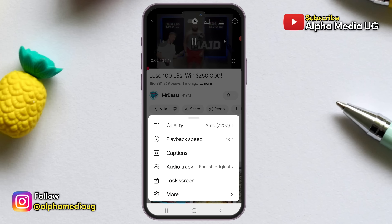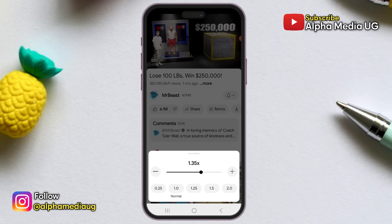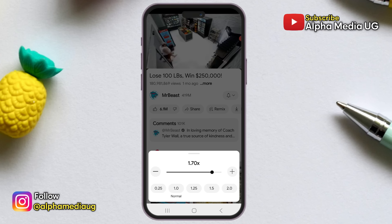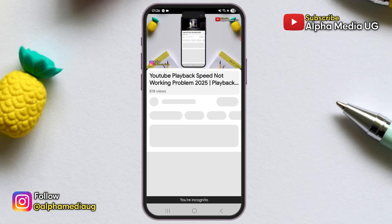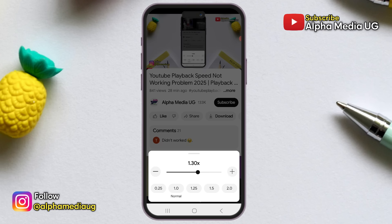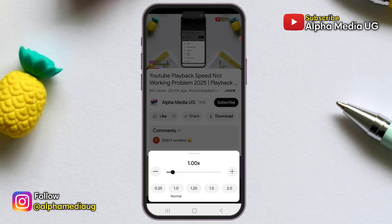This is an update regarding the issue with YouTube playback speed not working. YouTube is experiencing a bug where the playback speed on any video isn't adjustable. For example, if you were initially watching at a higher speed and wanted to switch back to normal, the playback speed slider remains stuck at 1x and doesn't allow you to change to any other speed.